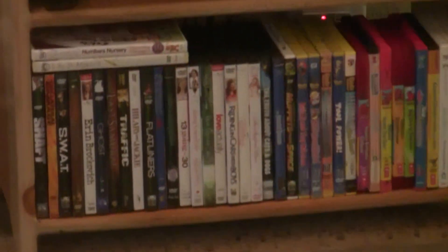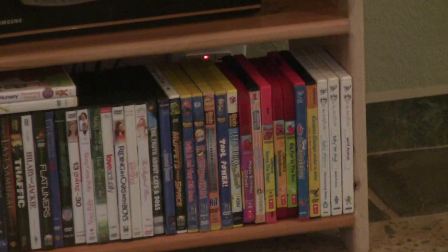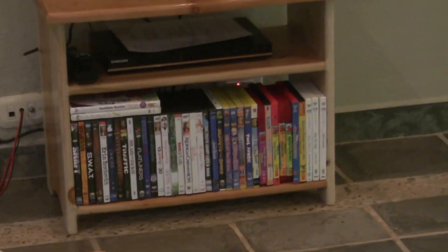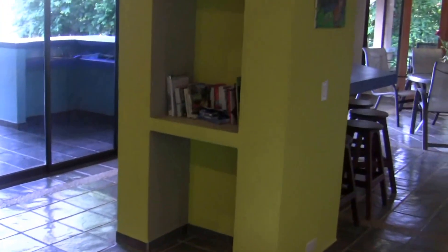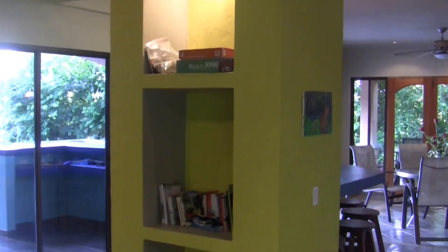We enter into the main living room area. We do have a TV here for your entertainment with a DVD player. We've also got a number of movies — age appropriate, all the way down to Baby Einsteins for young kids and all the way up to some action thrillers and dramas for the adults. There's also a little alcove here with books and puzzles that have been left by previous guests.